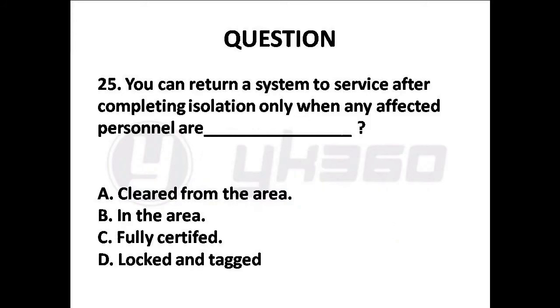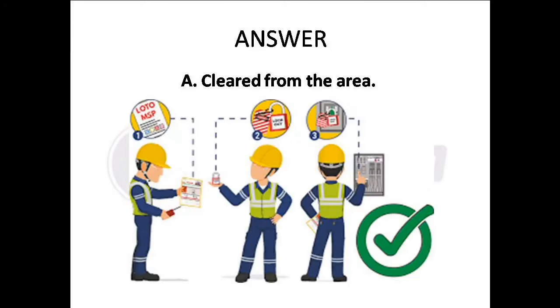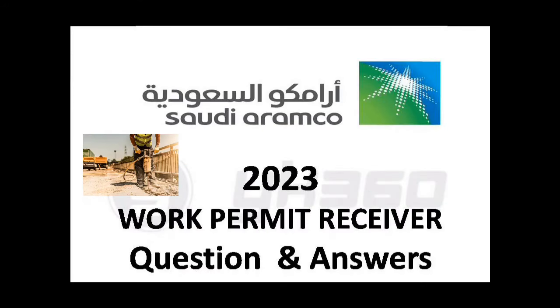Question 25: You can return a system to service after completing isolation only when any affected personnel are — Options are: A. Cleared from the area, B. In the area, C. Fully certified, D. Locked. Answer is Option A: Cleared from the area.